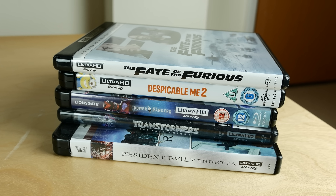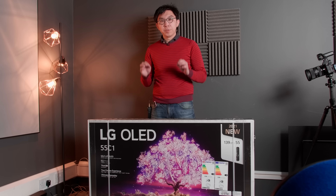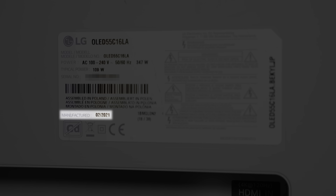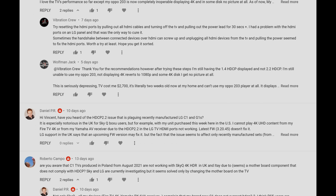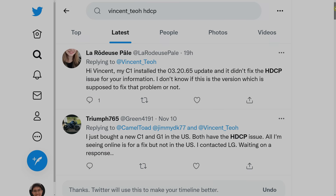Or watching 4K Blu-ray movies from an Ultra HD Blu-ray player. Since the 55-inch LG C1 I bought to review was manufactured back in February 2021, I never encountered this issue, and wasn't even aware of it until a number of my YouTube subscribers and Twitter followers flagged up the HDCP 2.2 problem to my attention.